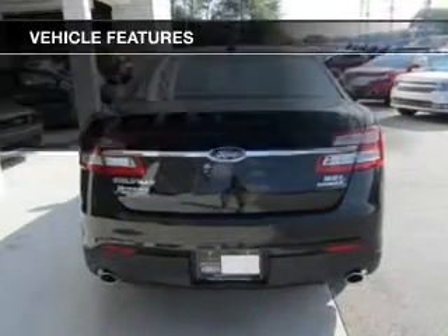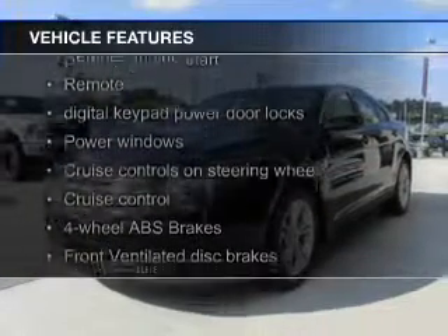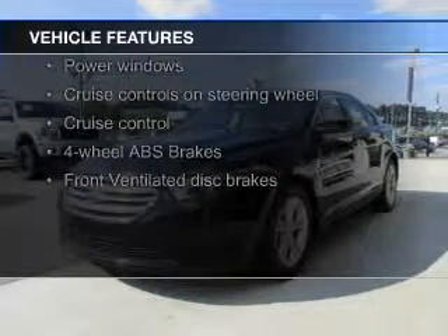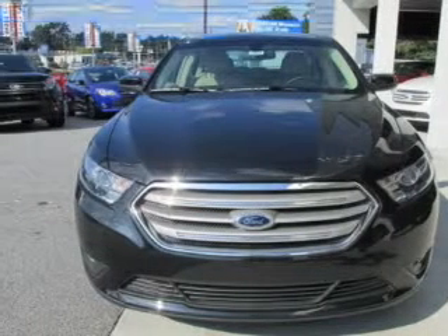The features include electric trunk, heated steering wheel, heated seats, Bluetooth connectivity, Ford Sync voice activation, Sirius XM satellite radio, and digital audio input.